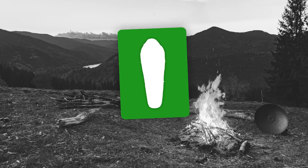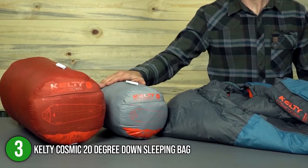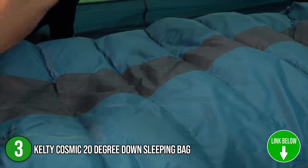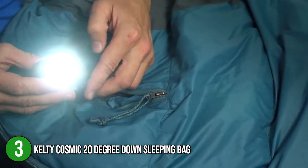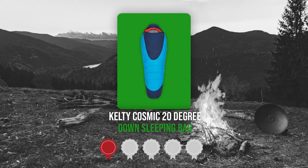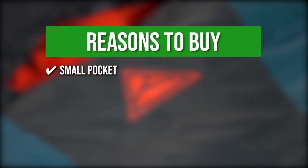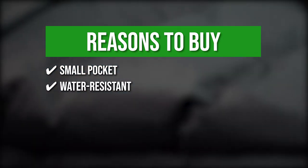The third sleeping bag on the list is the Kelty Cosmic 20 Degree Down Sleeping Bag. The Kelty Cosmic offers the best down insulation — the bag stays dry for longer, lofts better, and dries faster for a warm, comfortable environment. It has a 50D polyester taffeta that feels like satin sheets on your skin. The sleeping bag measures 84 x 24 x 8 inches and weighs 2.80 pounds. TrustedShoppingGuy.com has awarded it a 4-badge rating. It features a small pocket to store electronics, and its water-resistant down insulation retains heat and offers excellent compressible properties.